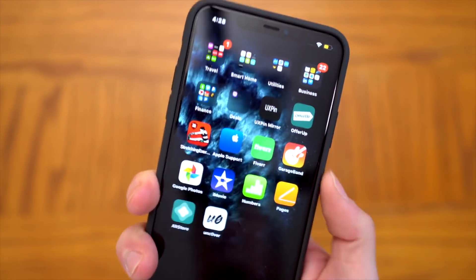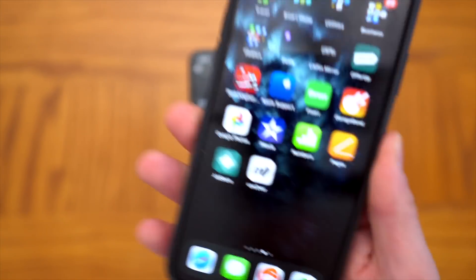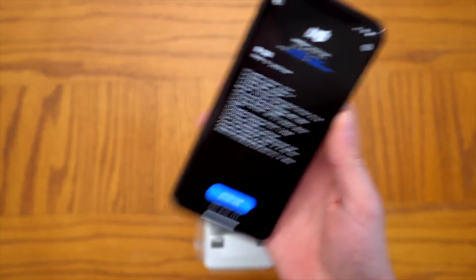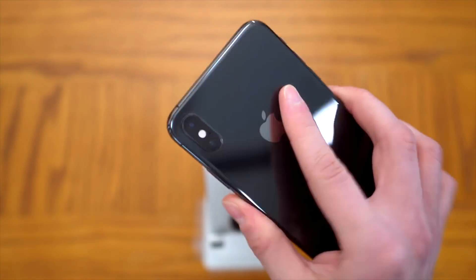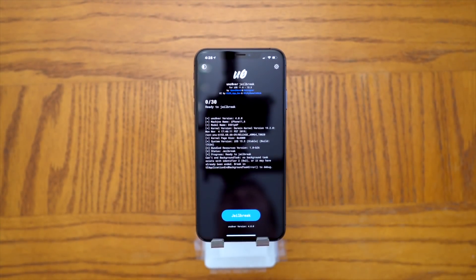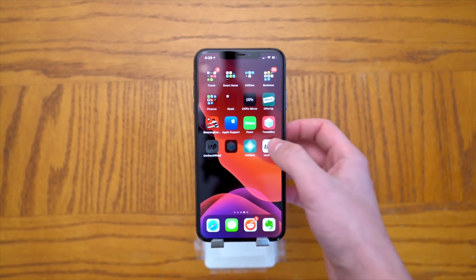This jailbreak is for A13 and A12 devices — the latest flagship devices. The iPhone 11 Pro, iPhone 11, and iPhone 11 Pro Max is what I'm using in this video. We also have the iPhone XS Max, the iPhone XS, the iPhone XR, and the 2018 iPad Pros with A12 processors. More device support is coming in the near future, so stay tuned and definitely subscribe to this channel for future updates.